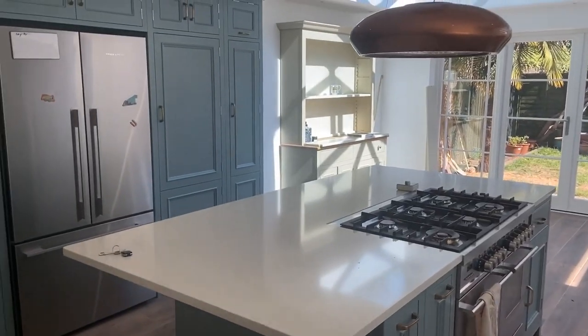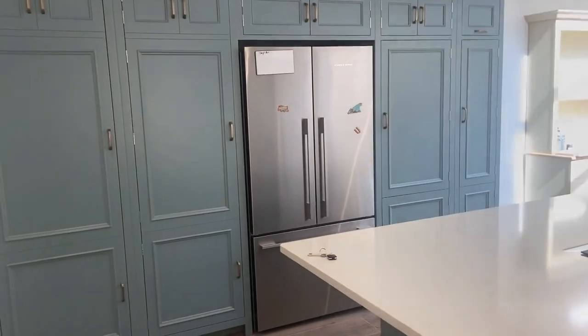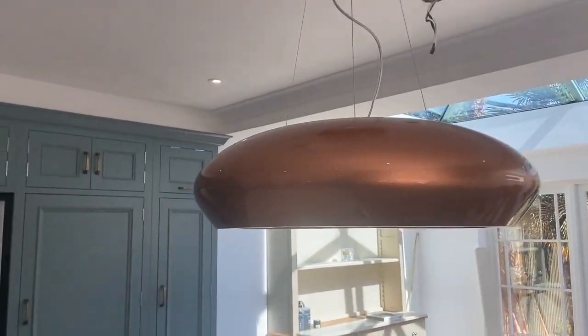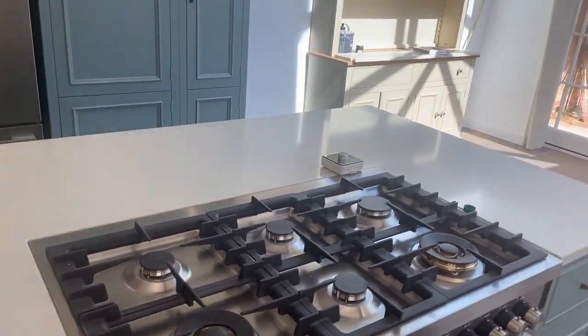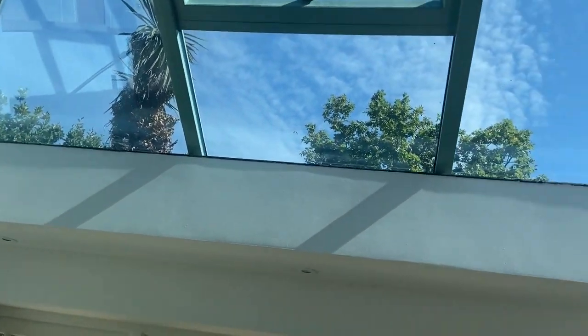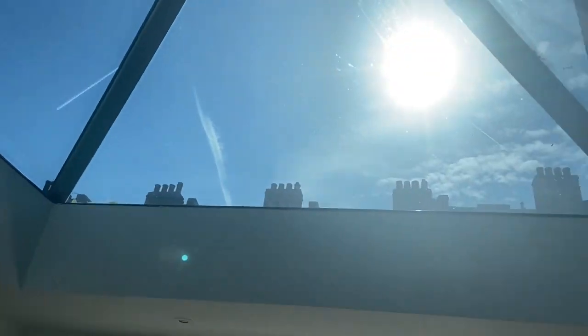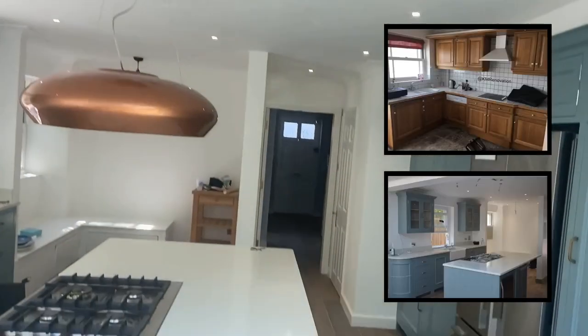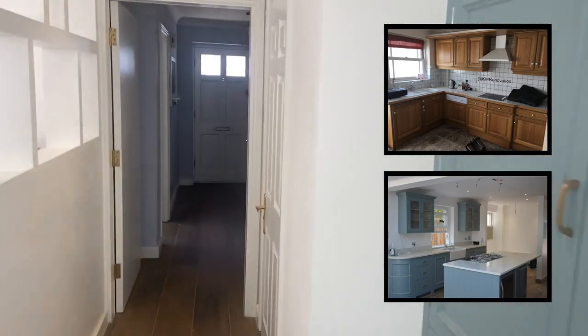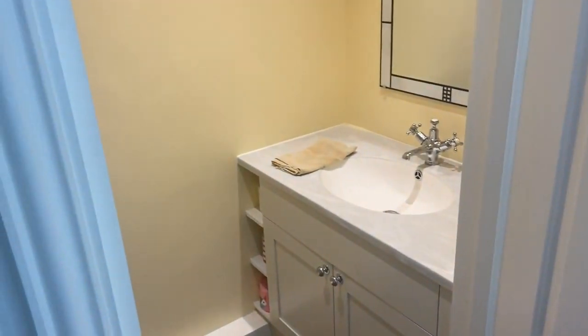I'm starting off with my favourite room — the kitchen. It's got a unique extractor fan and a skylight. If you saw the state it was in before when I've been here — it was completely different. This is just a cloakroom that got converted into a toilet.